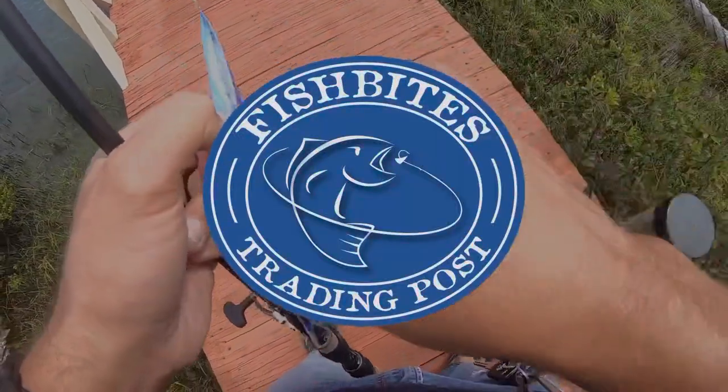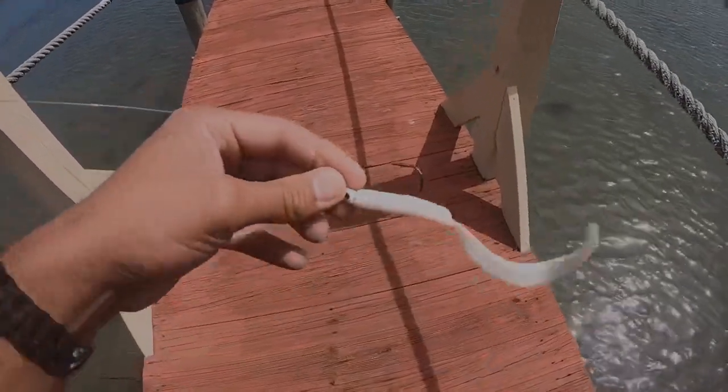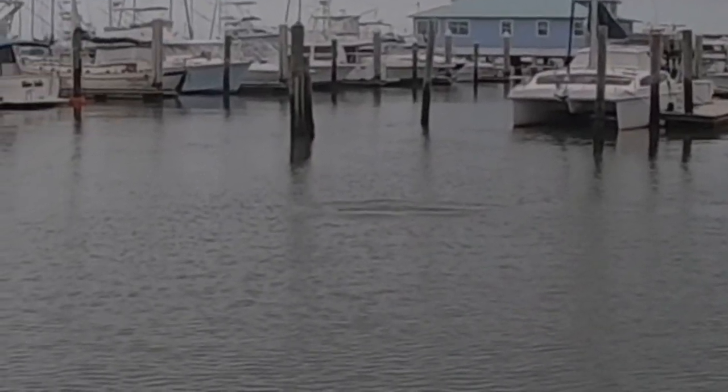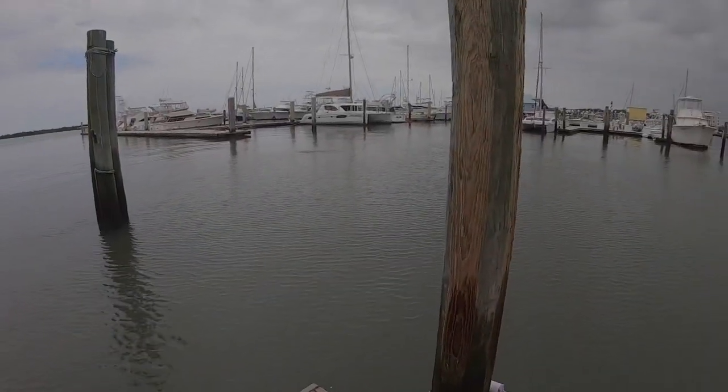Yeah, nice and curly. Let's get this going — dolphins are feeding through here. The dock is squeaking; I think it's calling the dolphins in.